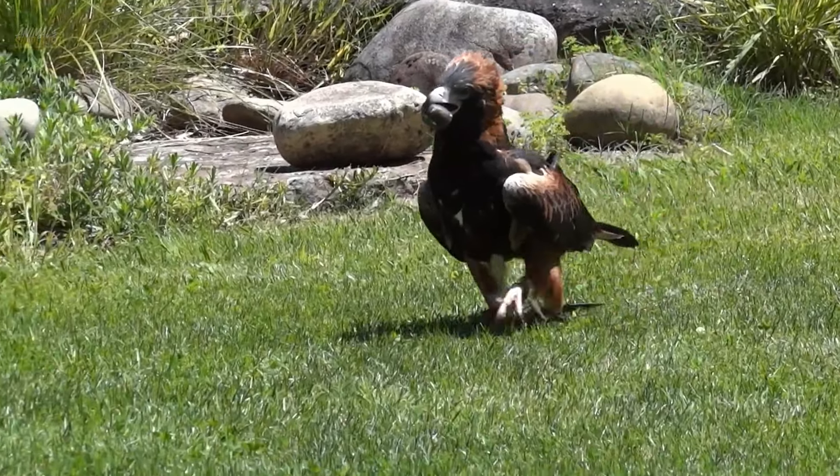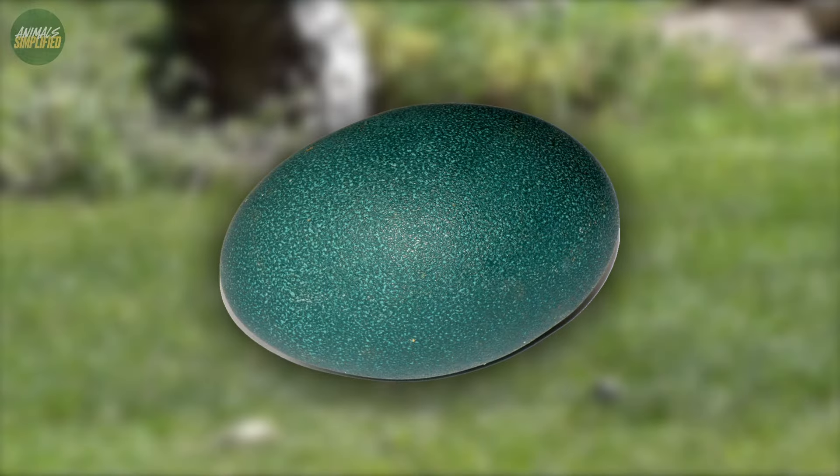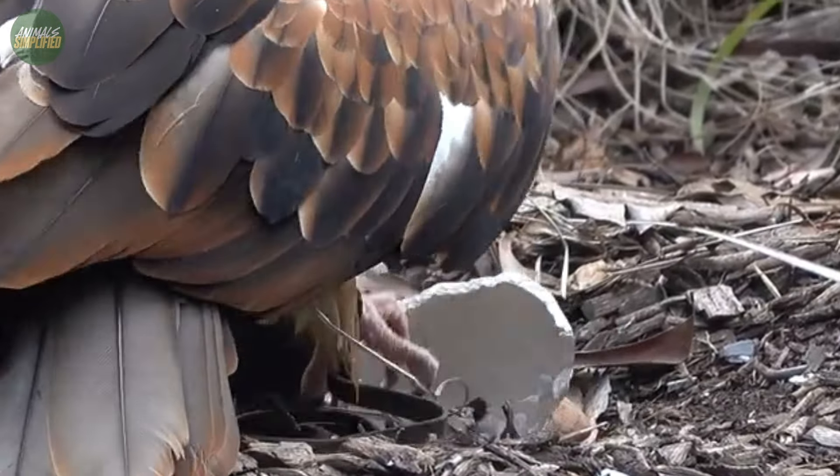Did you know that the black-breasted buzzard uses rocks as tools to crack open emu eggs? This unique behavior showcases not just intelligence, but a fascinating adaptation to its environment.